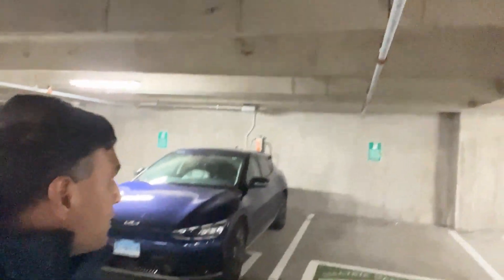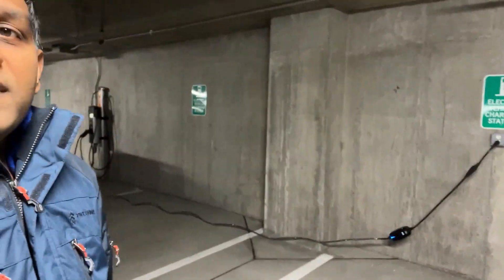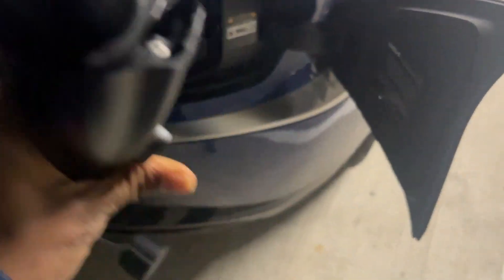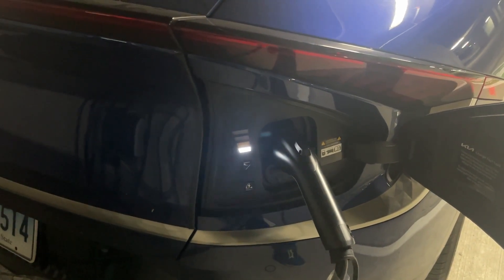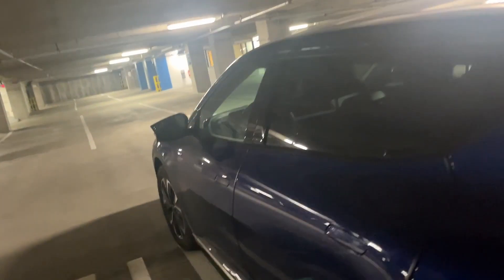I'm in a public garage where I can charge my car with either Level 2 or Level 1. I've connected the EVDance Level 1 charger and I'll be testing it out. This is how the charger looks — I'm going to open it, plug it in. Charging is going on — let's see.